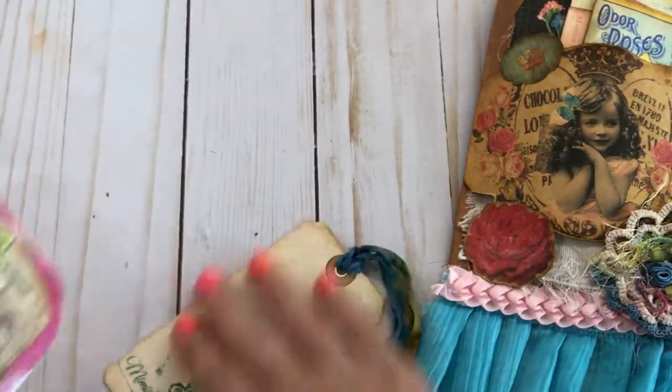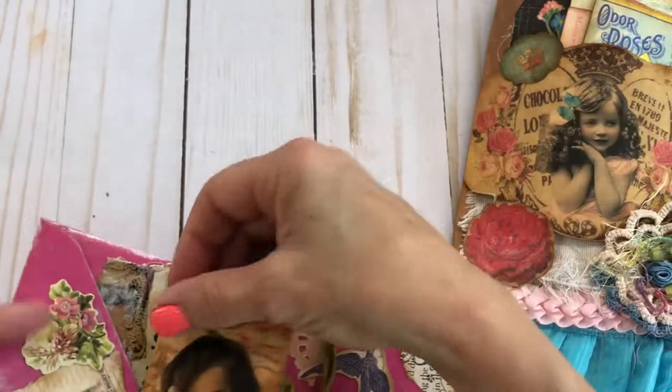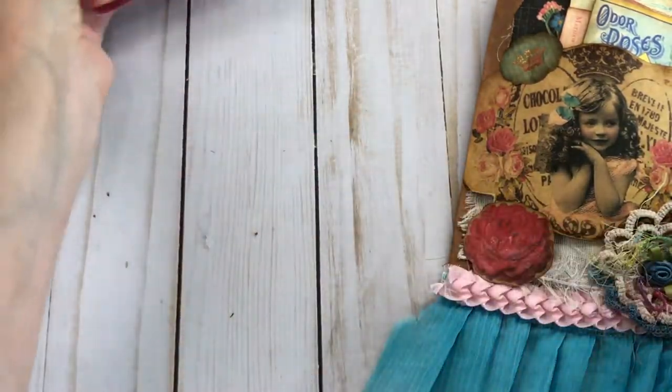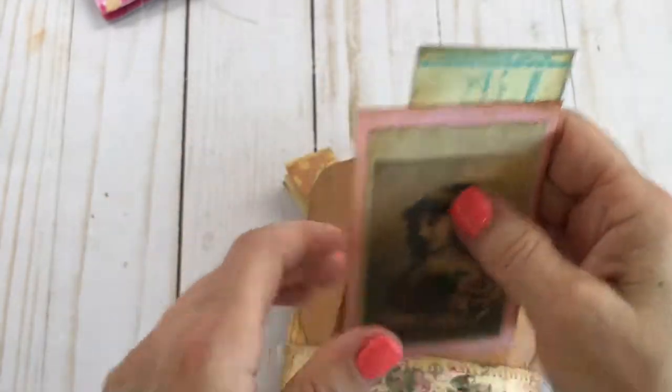So here's this, which I thought turned out fabulous. Okay, here is another little bag I made up. This is a brown paper bag that I had — it's got these little beautiful ephemera on the back and a beautiful picture of that girl. I did sew this pocket on here.